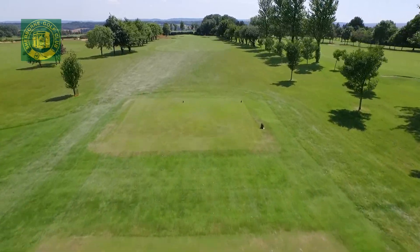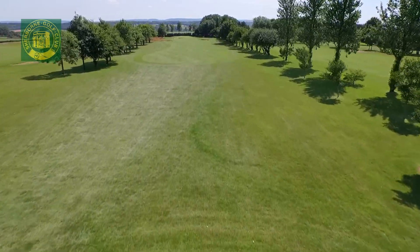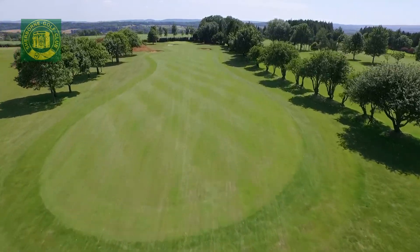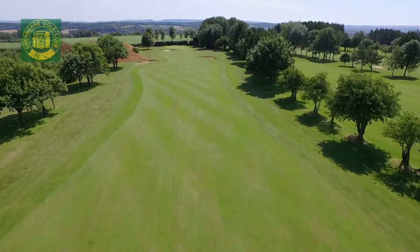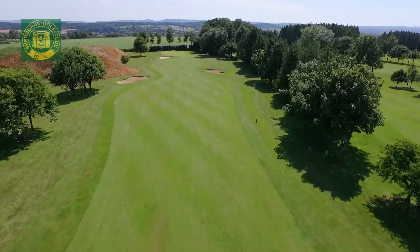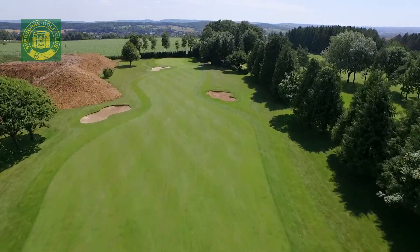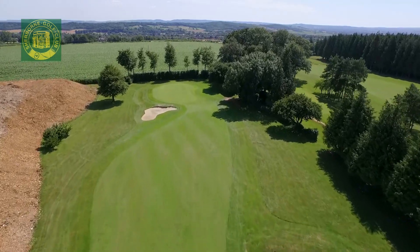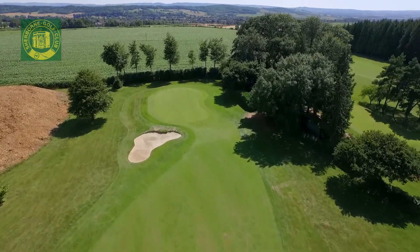Hole number four, a 339-yard par 4 with fairway bunkers to catch any loose drive. The ideal tee shot is a layup just short of the bunkers, leaving an iron or strong wedge to a receptive green, which slopes from front to back and is guarded by a bunker front left.